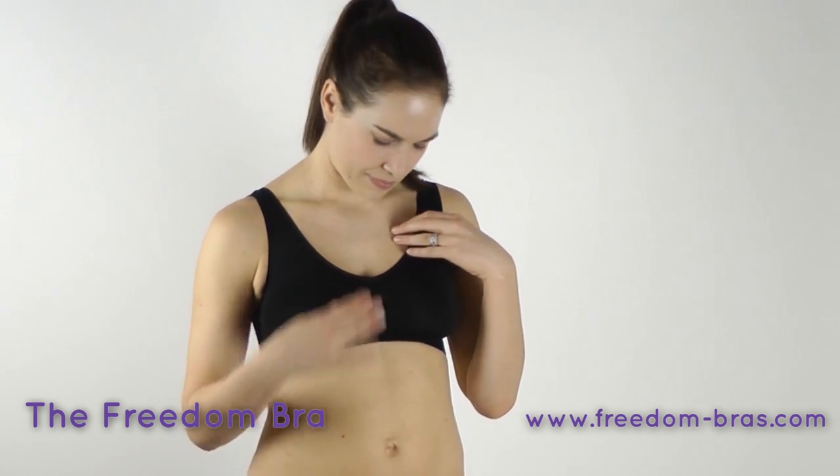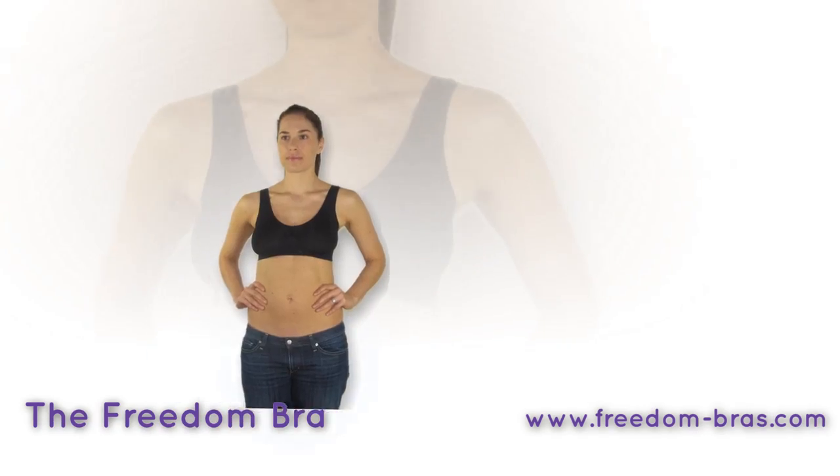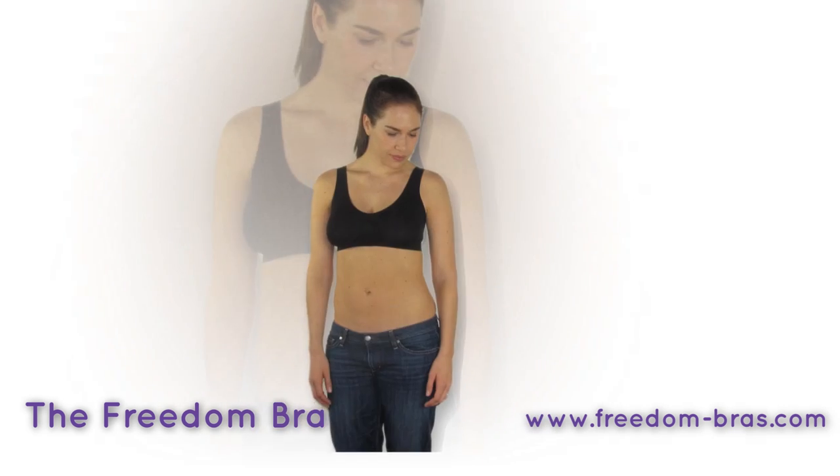The revolutionary design lifts and separates, making your chest look good without flattening your chest. Enjoy the lightweight and comfortable fabric with no wires and hooks.